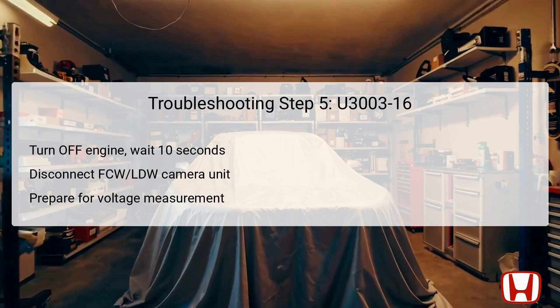In step 6 of the troubleshooting process, begin by turning the engine off again and waiting for 10 seconds. This preparatory step is essential for re-establishing a stable electronic environment within the vehicle. Once done, the next action is to disconnect the 10P connector from the FCW-LDW camera unit. This is crucial for isolating potential issues directly related to the camera unit itself. After disconnecting the unit, the technician should prepare to measure the voltage at the connector terminal. These measurements allow for an assessment of whether the camera unit is receiving adequate voltage, helping to determine if the fault lies in the wiring, connections, or the camera unit itself.